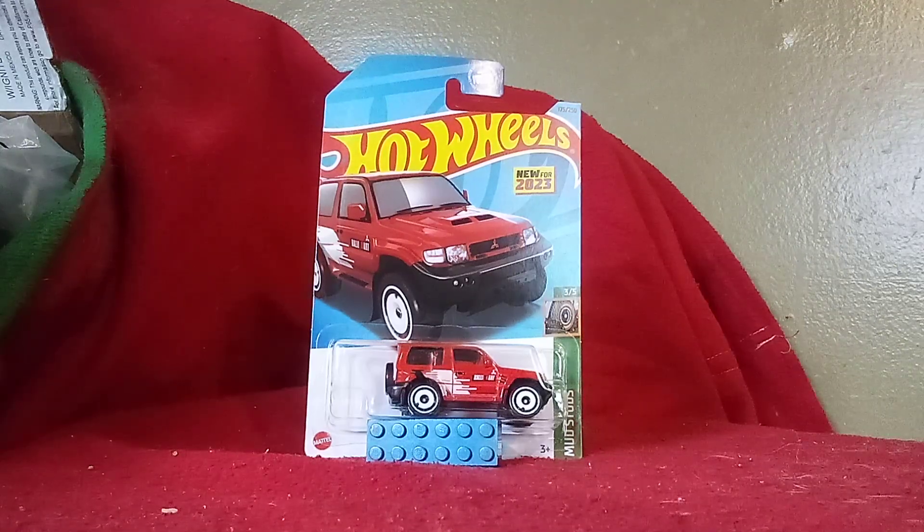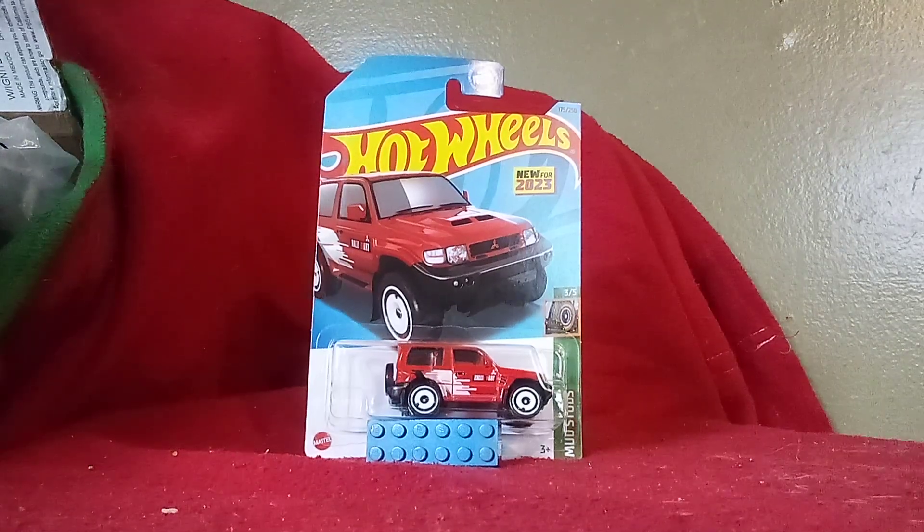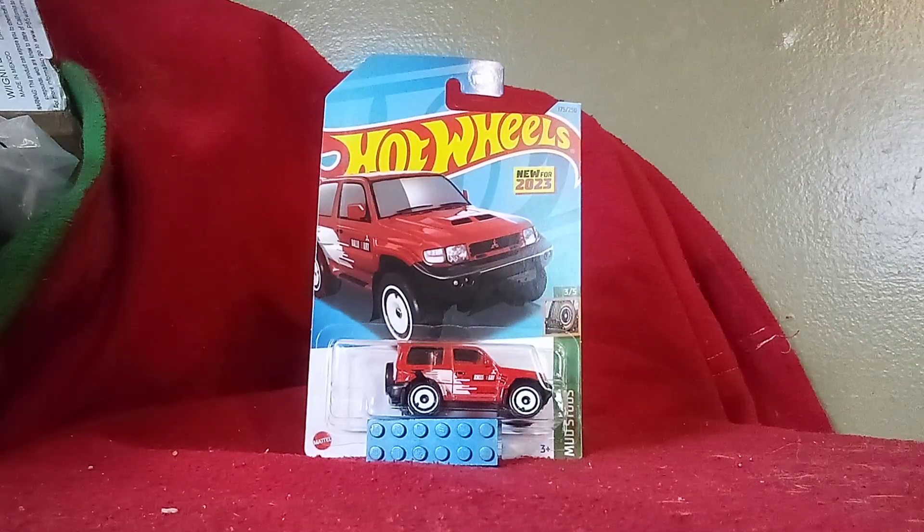Hi guys, CarSpotter 2.0 here, and welcome back to another unboxing video. We just got another new casting this morning, and from one of my friends.